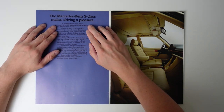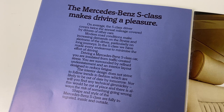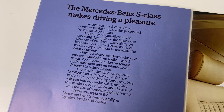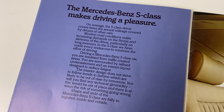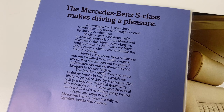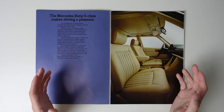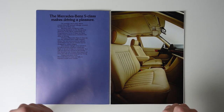The brochure reads: 'On average, the S-Class driver covers twice the annual mileage covered by drivers of other cars. Modern road conditions make increasing demands on the fitness and alertness of the driver, particularly on long journeys. In the S-Class, we have made every endeavour to minimise the effort of driving. The interior design does not strive to follow trends in fashion which are likely to be out of date by tomorrow. Nor will you find any technical gimmickry.' Oh, that is a contrast with modern Mercedes-Benz. Everything that the modern company doesn't stand for is represented here. I had to read you all that as I love every word — I just agree so much with the philosophy.